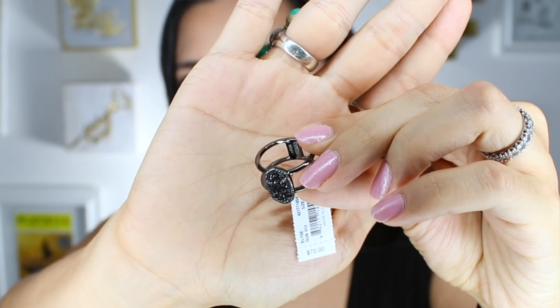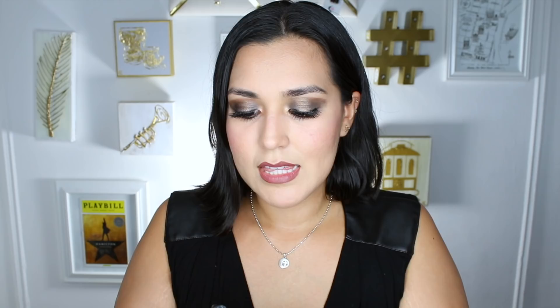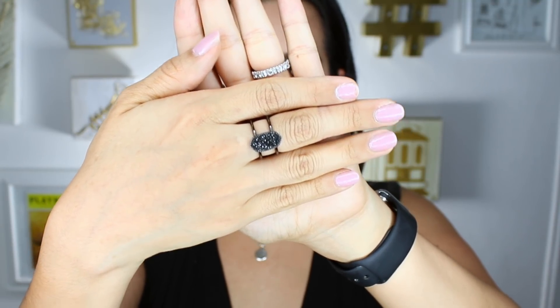This is the Elise ring in gunmetal. I love gunmetal everything — I'm giving you a little 90s grunge today, so I feel like I'm going with the theme. This is the ring in gunmetal and black druzy stone. I purchased it in size 7 because it's going to go on my middle finger, and it retails for $70. It's stunning — I love it so much.